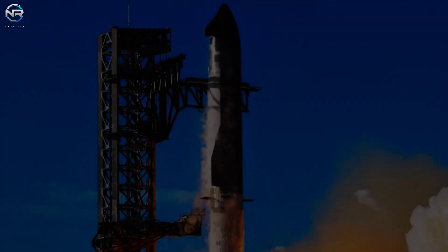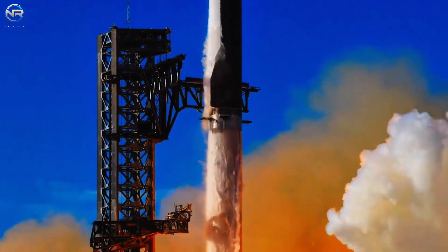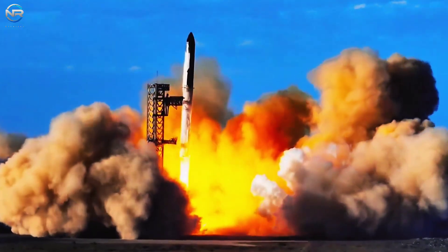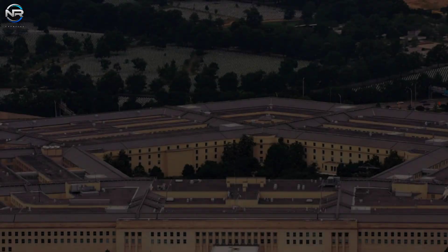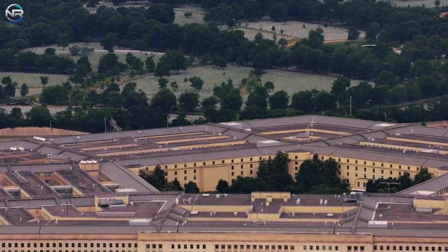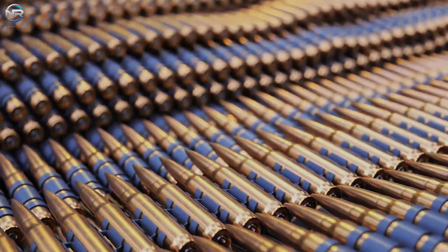If SpaceX continues at a slow pace, the government may eventually intervene. Washington is increasingly interested in owning stakes in defense companies. Each year, the U.S. government spends hundreds of billions on defense. During Trump's term, officials have stated they want more than just products and services — they want ownership. Commerce Secretary Howard Lutnick said the Pentagon is considering taking stakes in companies that supply defense goods.